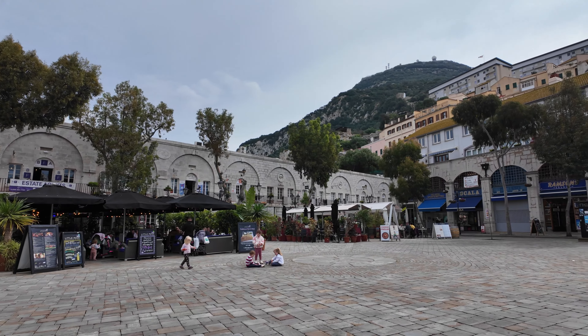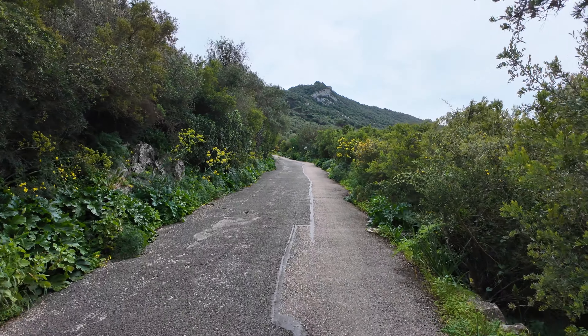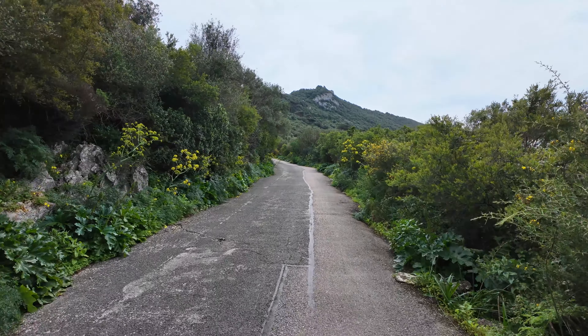From the old center you can embark on the climb of the Rock of Gibraltar. There are various ways to visit the rock. I decided to do the climb on foot to see as much as possible.